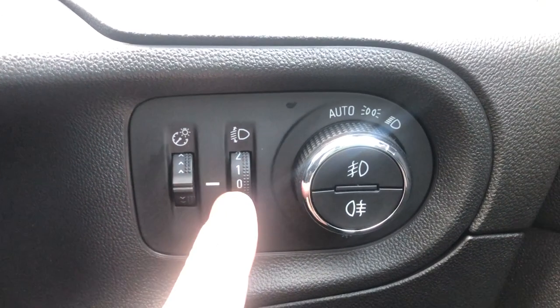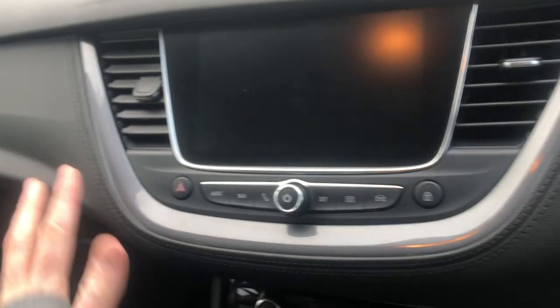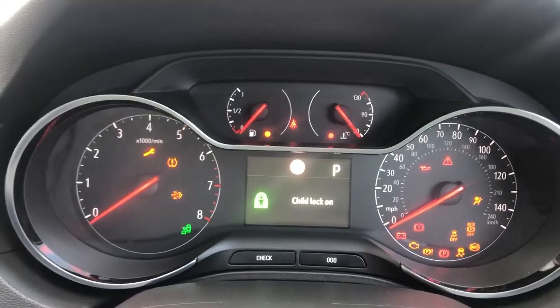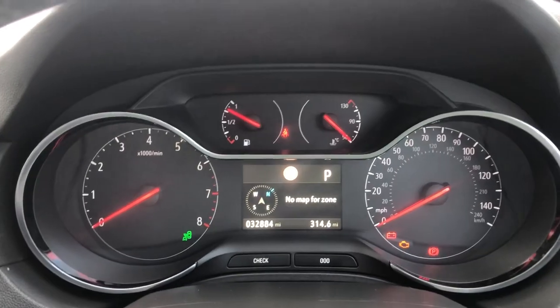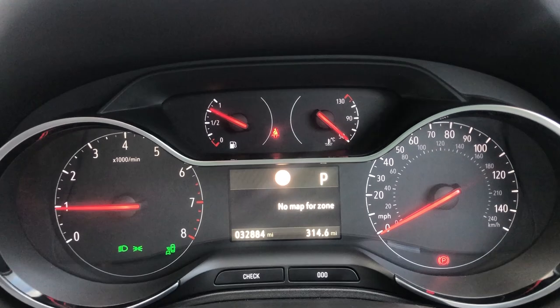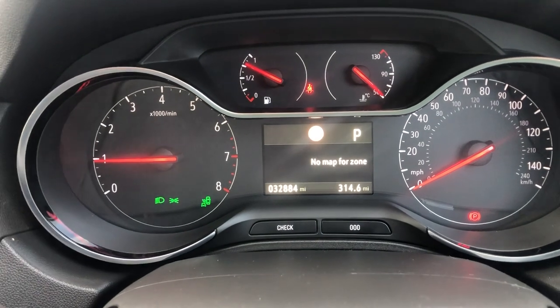All the way across the dashboard, you can see black plastic on top, and on the lower section you've got black leather with black stitching — a really nice, luxurious feel. In front of you, you put the key in, turn it three-quarters, let it initialise, then foot on the brake, turn the key and on it goes. This one has covered less than 33,000 miles so it's hardly run in. You've got your fuel gauge, coolant gauge, and rev counter.